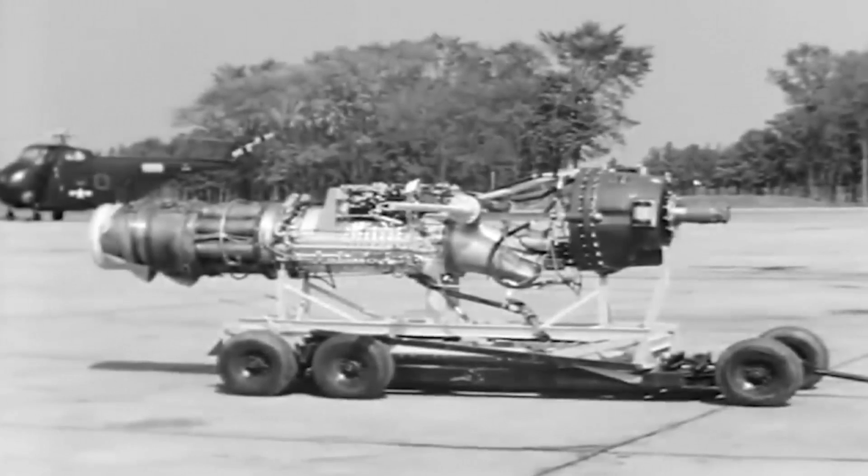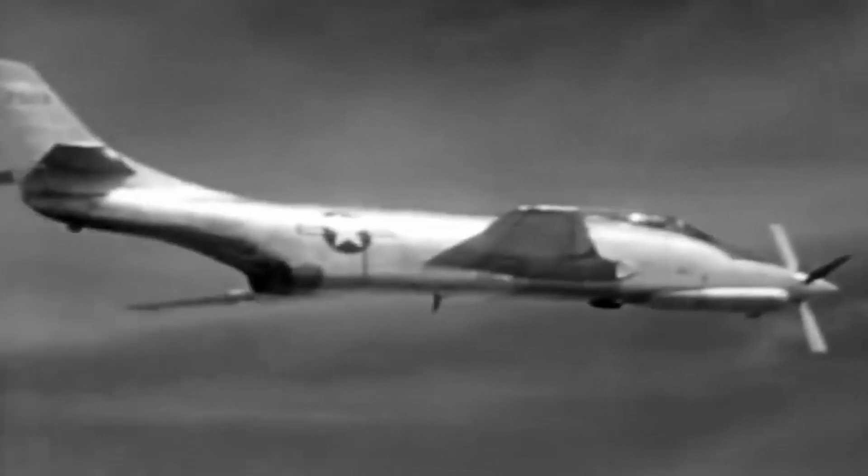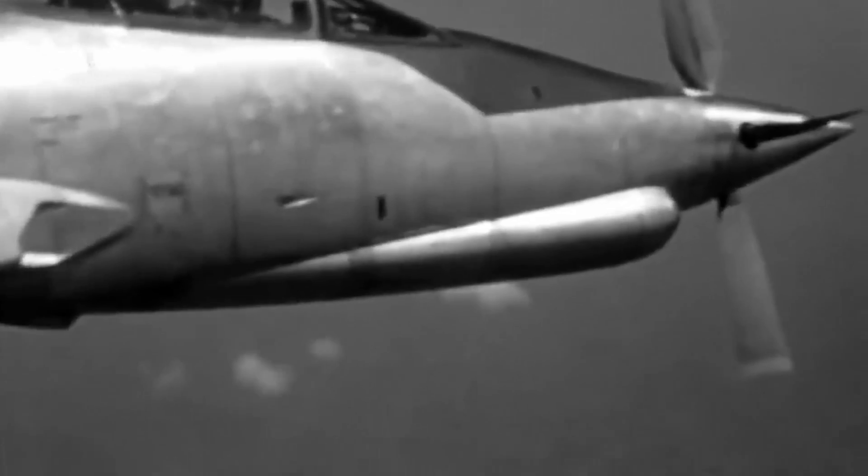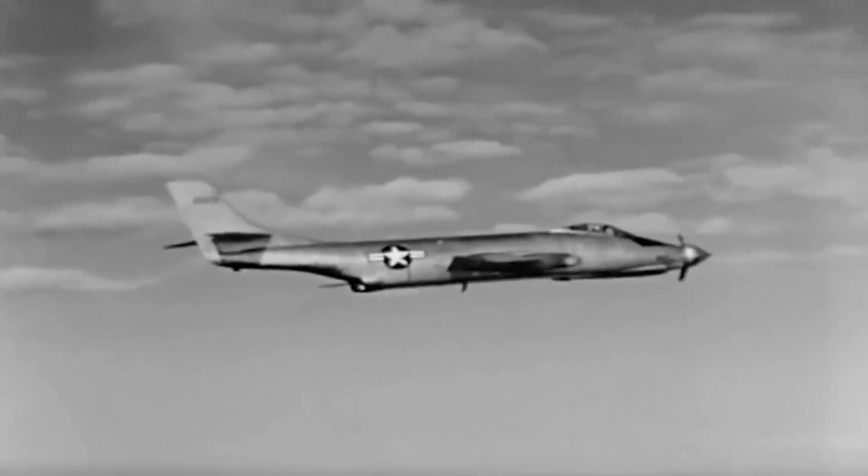It was equipped with afterburning engines and an Allison XT-38 experimental turboprop installed in the nose. Nevertheless, it was cancelled due to financial constraints and a decline in interest in high-speed propellers, and mass manufacturing was never achieved.